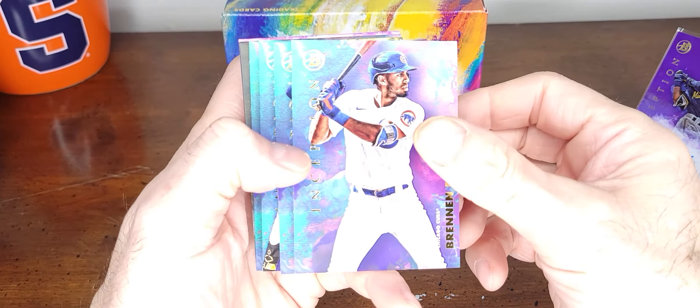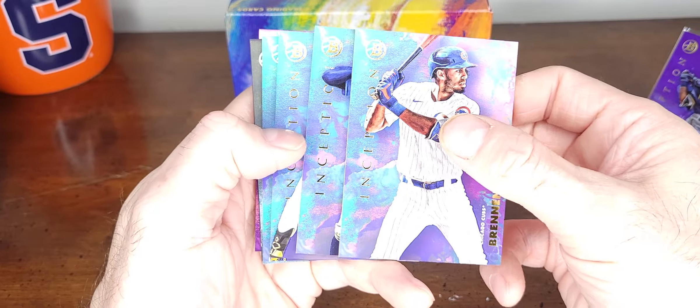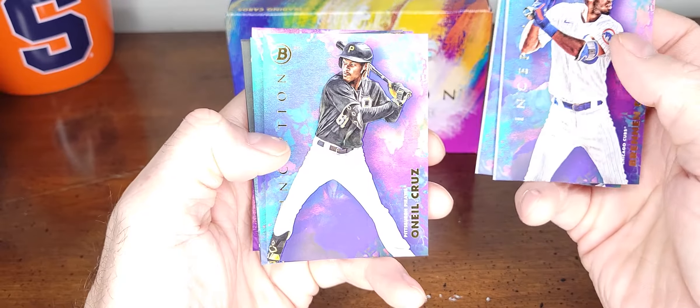Then we have Xavier Edwards — another good one. Oh, look at that pull, looks like a black card, so that's something good. O'Neil Cruz — another good one.